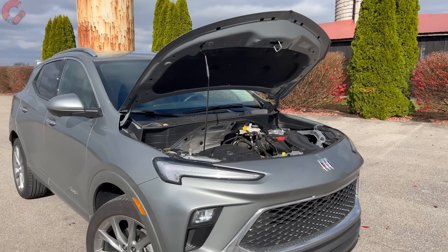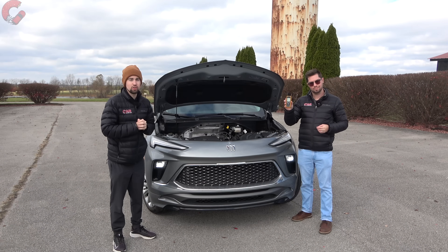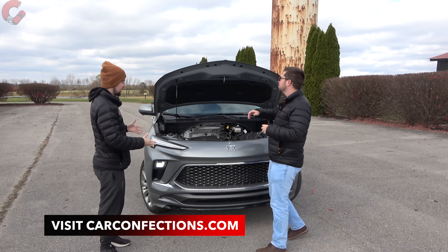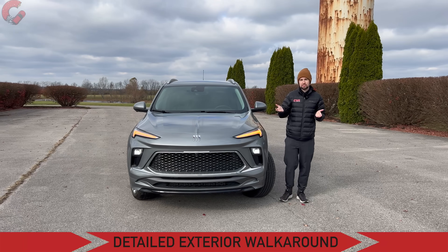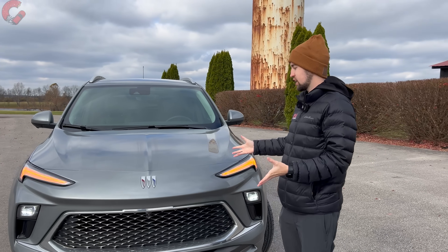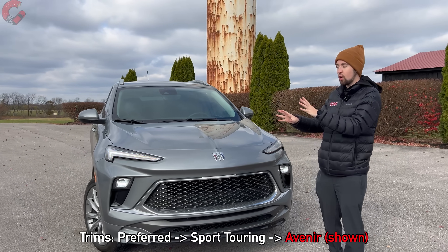During the test drive we'll give you our real-world fuel economy impressions and get our sound level reading to see if this is the quietest subcompact in the class. But first, let's close up the hood and take a look at the much more aggressive exterior design. Buick has embarked on a much bolder styling direction, and this Encore GX is one of the first models to get this new design, inspired by the Wildcat concept.